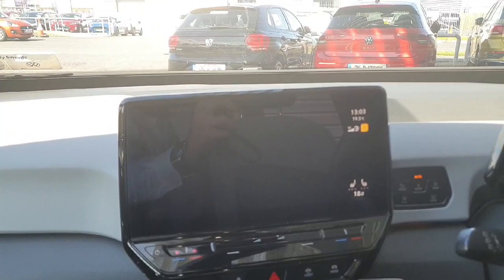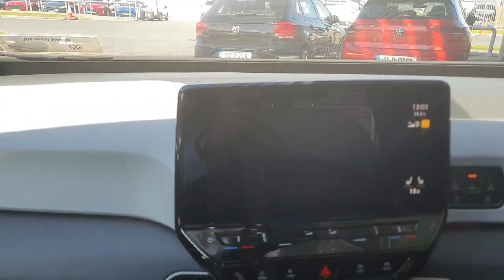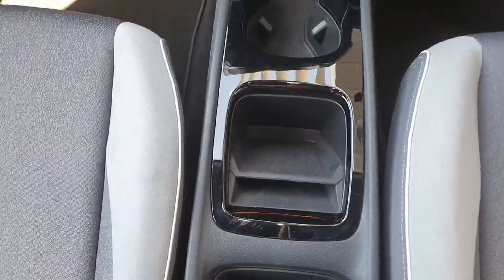Your air conditioning is also included in there, along with heated seats and a heated steering wheel. There are also cup holders and wireless charging, with your armrest right there.